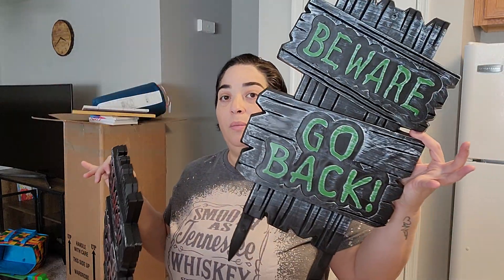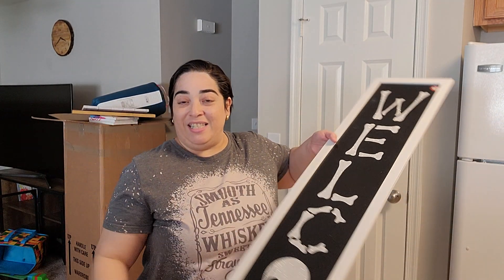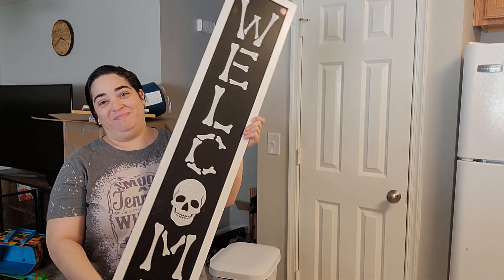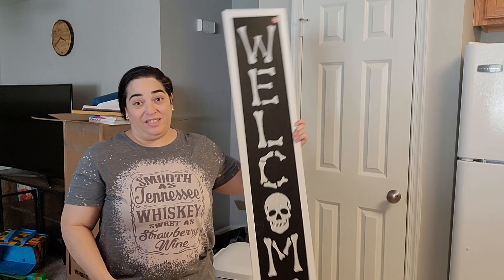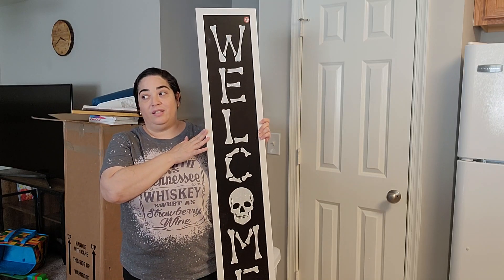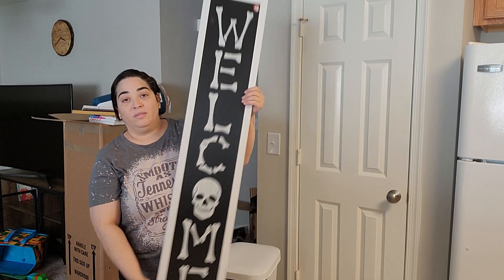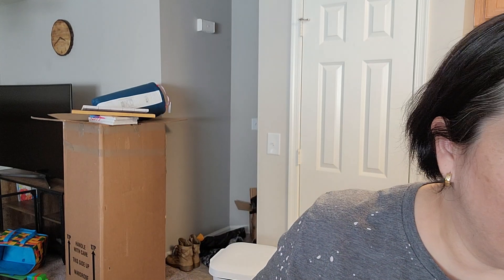Now for the garden, I got two signs — one says 'Danger Keep Out' and one says 'Beware Go Back,' which kind of contradicts what I'm going to show you now, which is a welcome sign. Just $5! I've seen this in other stores like Home Depot and Lowe's for $20-$25, but I wanted to pay less, so $5 at Dollar Tree.